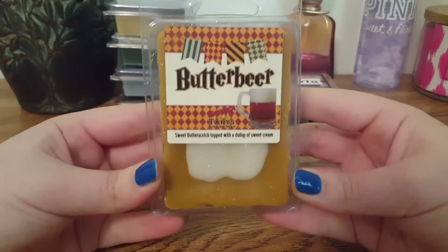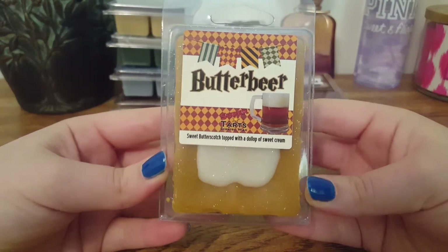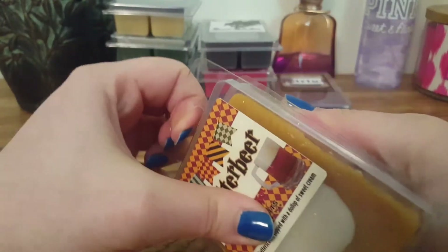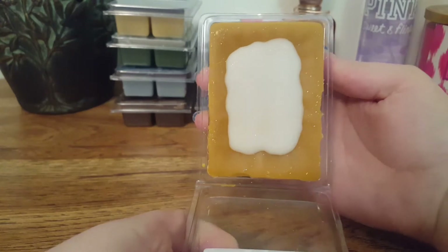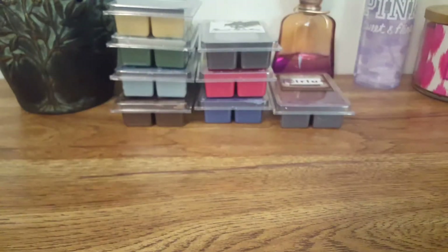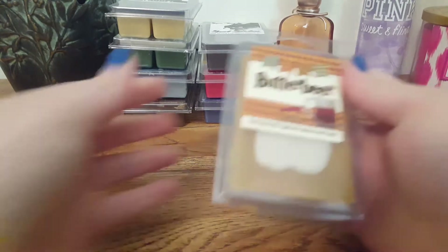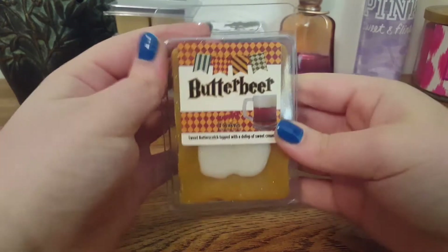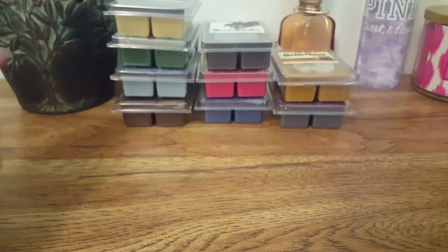The next one is Butterbeer, and this is Sweet Butterscotch topped with a dollop of sweet cream. This one has all that pretty glitter. And that is exactly what I get — a very sweet, creamy butterscotch scent.